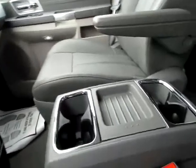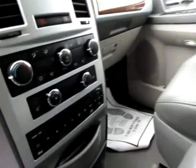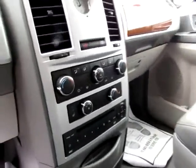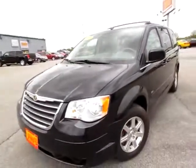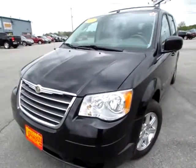Also we've got a removable stacked console in the center — you could remove it if you want to put a cooler or something there. There's the DVD system. Heated seats on both sides, leather for those long trips. Well equipped and ready to go — the 2008 Chrysler Town & Country. Go to 419cars.com.